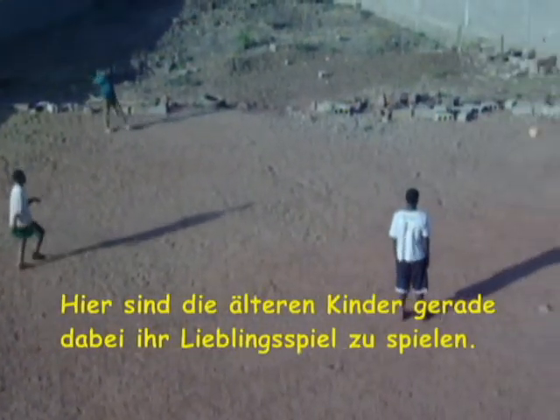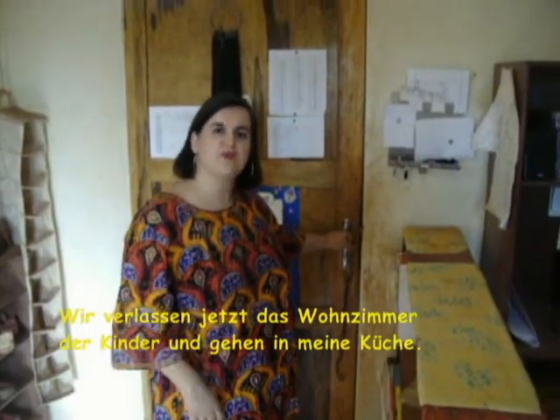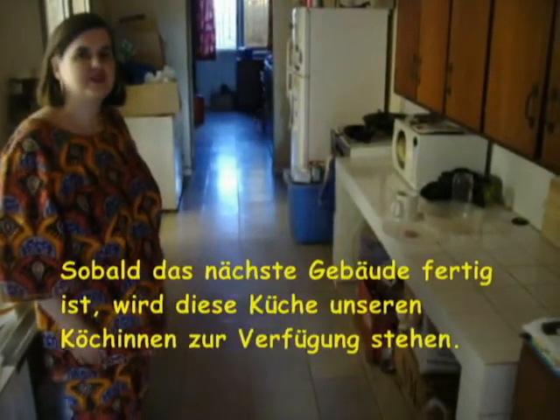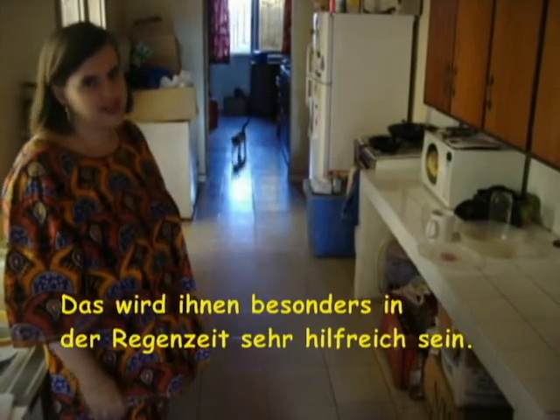Leaving the children's living room, we're now going into my kitchen. Right now this is my kitchen, but once the building is finished, our ladies will have this kitchen at their disposal. Especially in rainy season it will be really helpful.